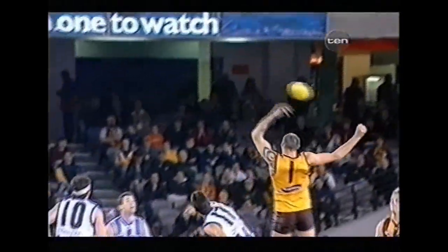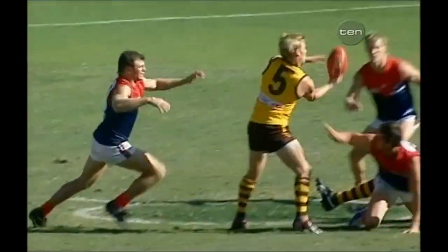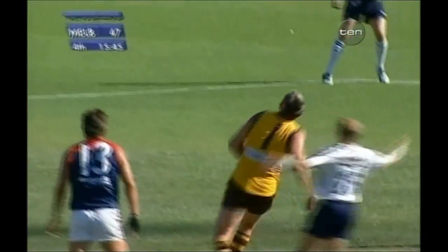Great hit from Spider Everett — have a look at the ruck work here. Just the subtle tap over the back, down to Johnson and away. You will not see better ruck work than that. And they flock to Peter Everett in the center of the ground — five or six Hawthorn players — and it's just amazing.